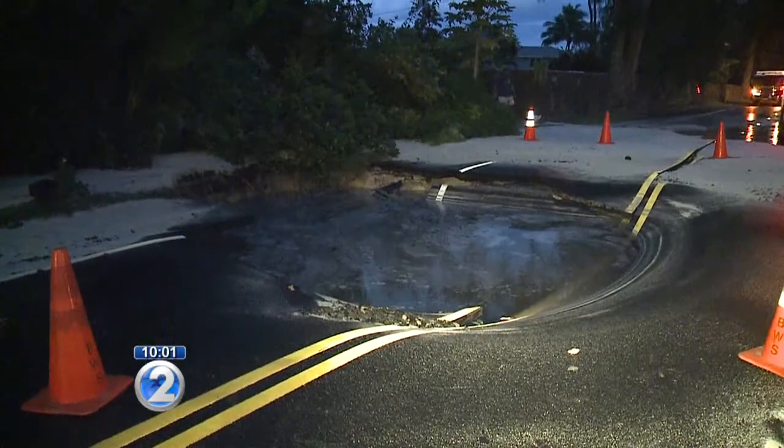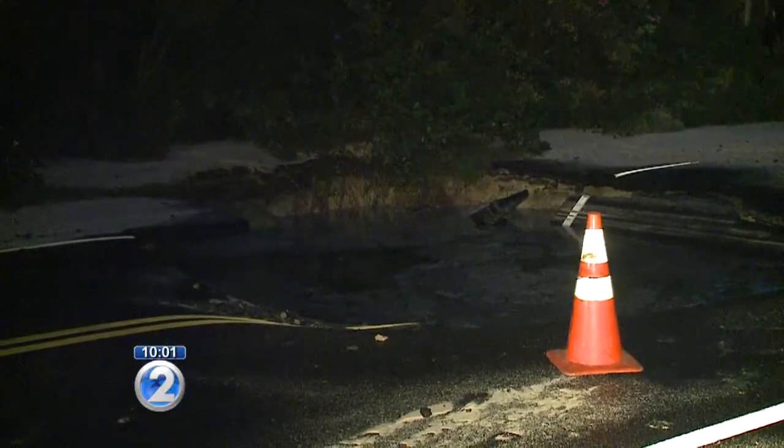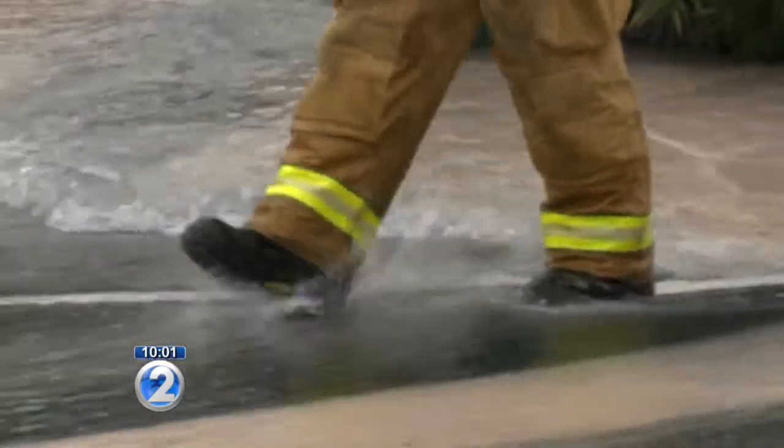Fire officials say the pipe and road need to be fixed. The Board of Water Supply says the broken water main was installed 70 years ago. One resident recalled: "I was doing homework and all of a sudden I heard a big commotion outside — the neighbors are yelling and shouting and the street was spitting water."